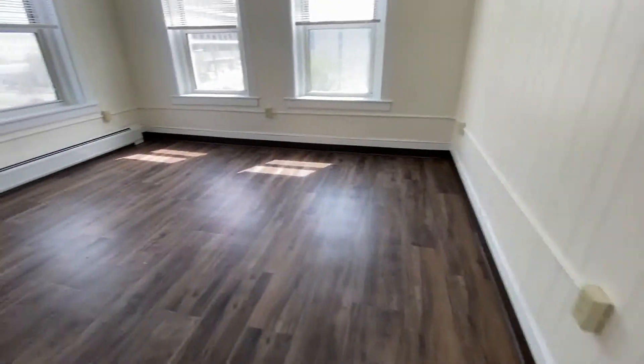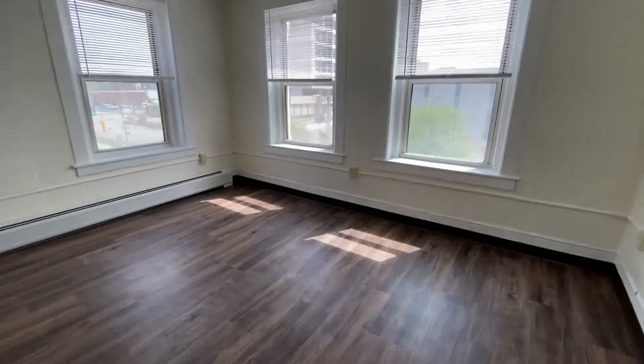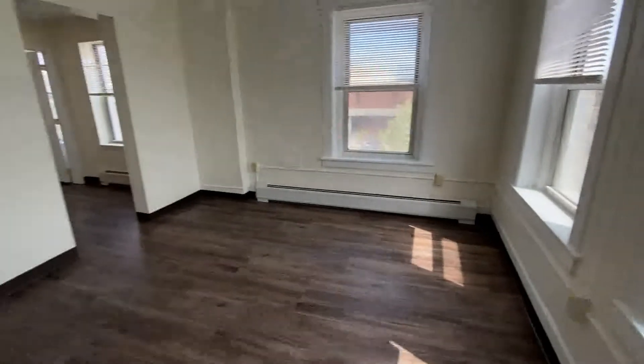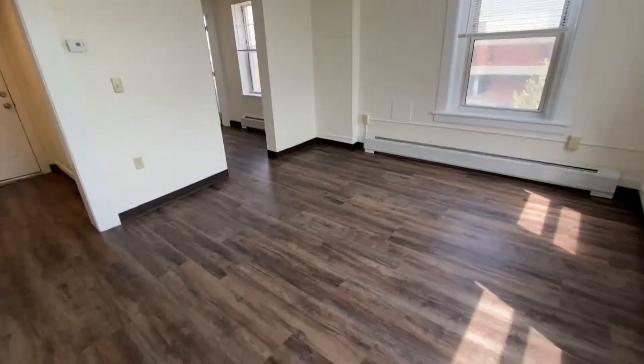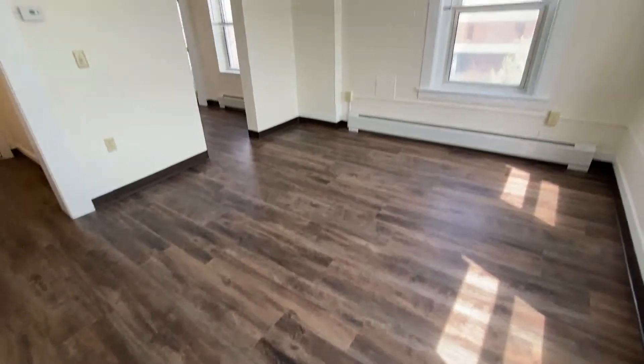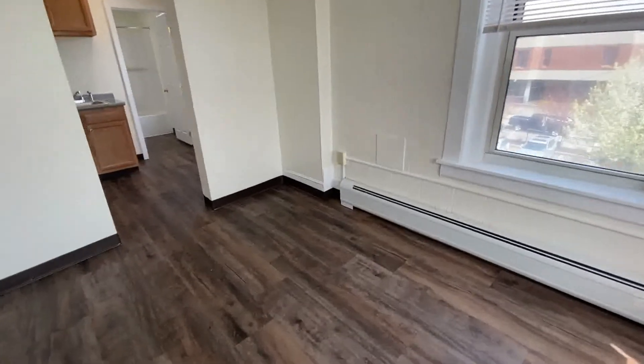The living area is quite large. This is a corner apartment, so you have windows on both sides with nice views out to the city of Manchester and the park. All the blinds are included. Beautiful hardwood style flooring and overhead lighting.